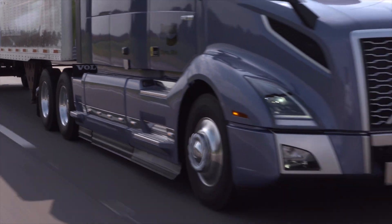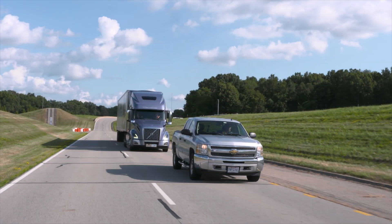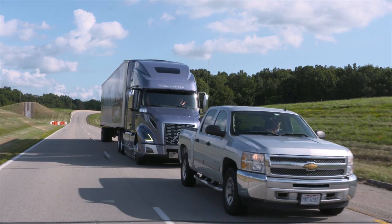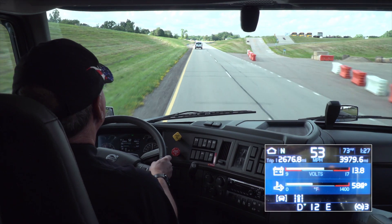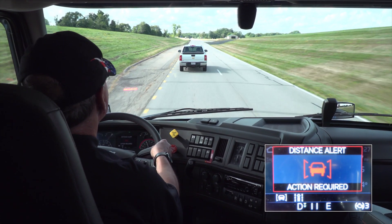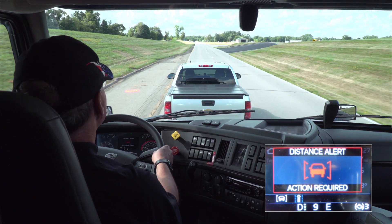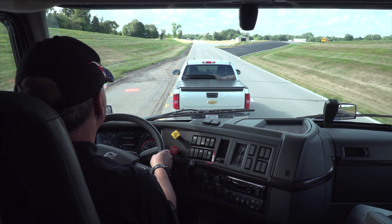A common scenario that we often see resulting in rear-end collisions is when traffic ahead of you slows down and you may be distracted for a second. With Volvo Active Driver Assist, the system will alert and, if necessary, cut throttle and deliver a brake intervention to help avoid the potential impact with the forward vehicle.